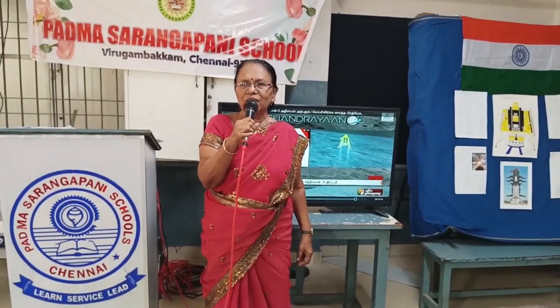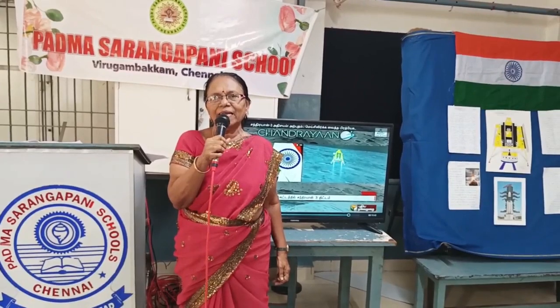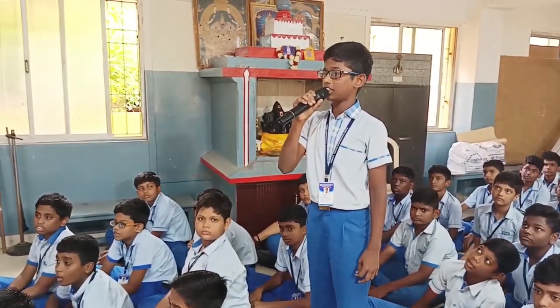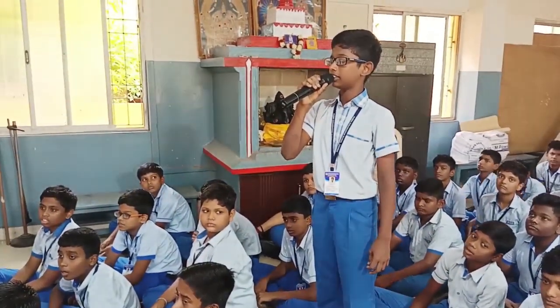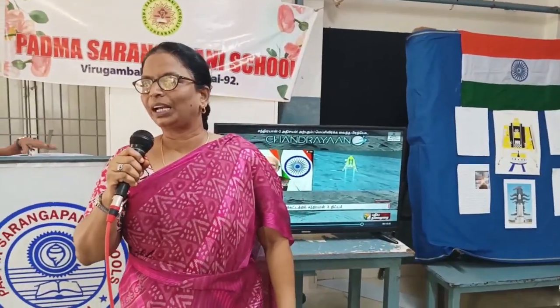Now I am about to ask another question. Is there any other country that has landed on the Moon? USA, China, and Russia are the first three countries to safely land on the Moon. What are the three major objectives of Chandrayaan-3? One is to demonstrate safe and soft landing on the Moon. Second is to demonstrate rover operations on the Moon. Third is to conduct scientific experiments on the lunar surface. Can anyone say where it was launched? Satish Dhawan Space Center in Sriharikota.